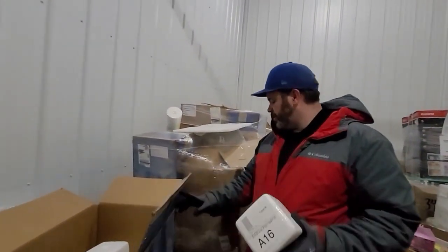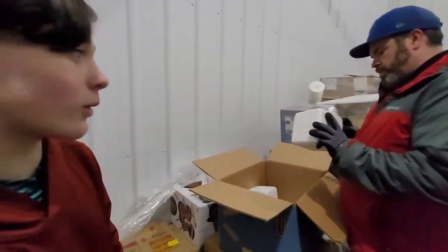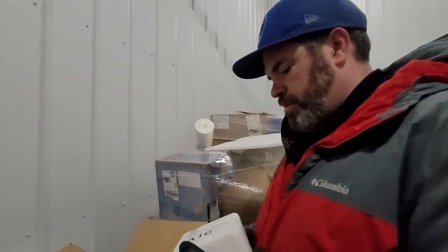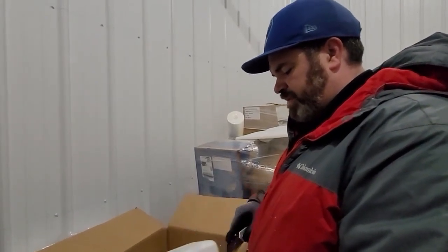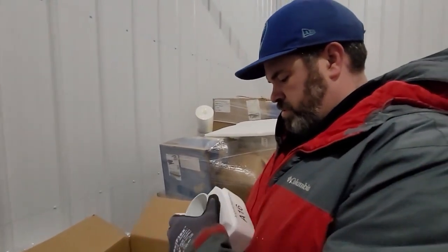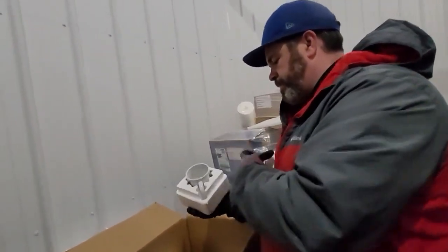Looking at the mugs further - this one is labeled 'two of eight,' so maybe the others were fine and these broke, or they all shipped together, or people just never picked them up. You know how everything was backed up for Christmas and people weren't getting presents on time? This second mug actually turned out pretty good - different color and style. Not sure why people didn't pick it up. Pretty neat.